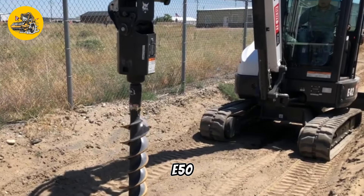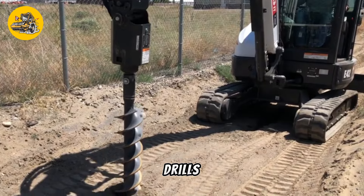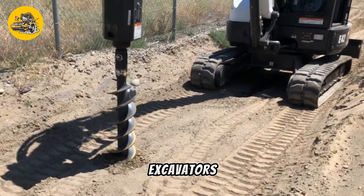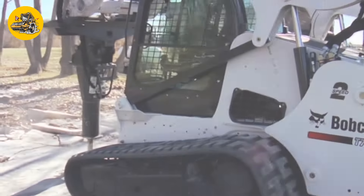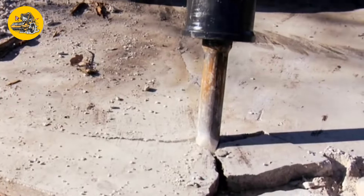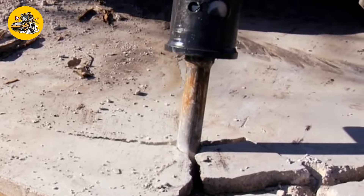Number 31, the Bobcat E50 Auger attachment. Auger drills are attachments for excavators or skid steers, used for drilling holes for fencing, tree planting, or other tasks requiring precise hole drilling.